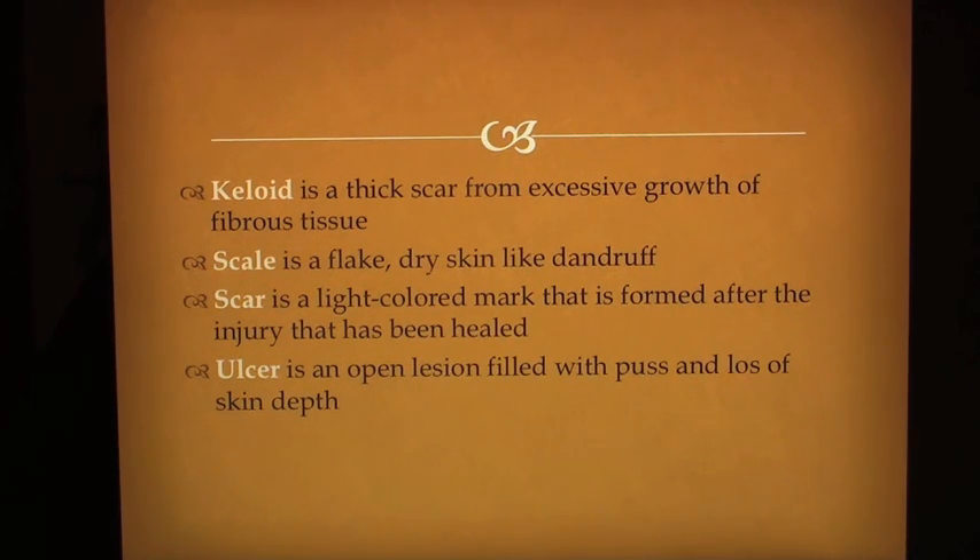Secondary lesions: A scale is a flake of dry skin, like dandruff. A scar is a light-colored mark formed after an injury has healed. An ulcer is an open lesion filled with pus with loss of skin depth.